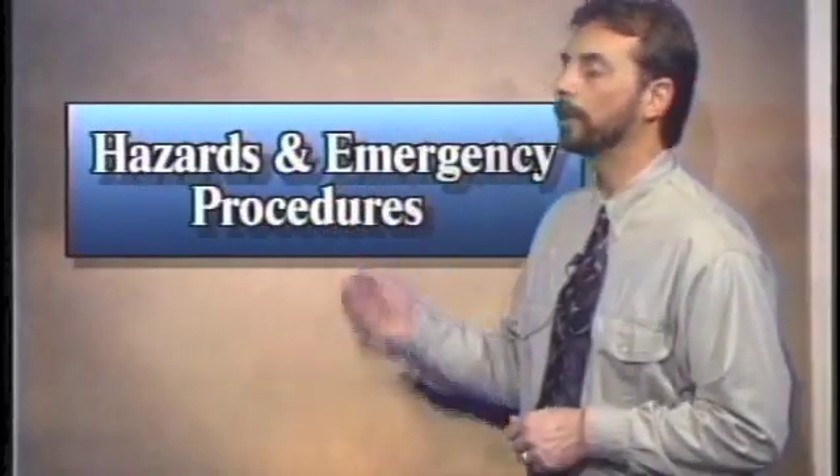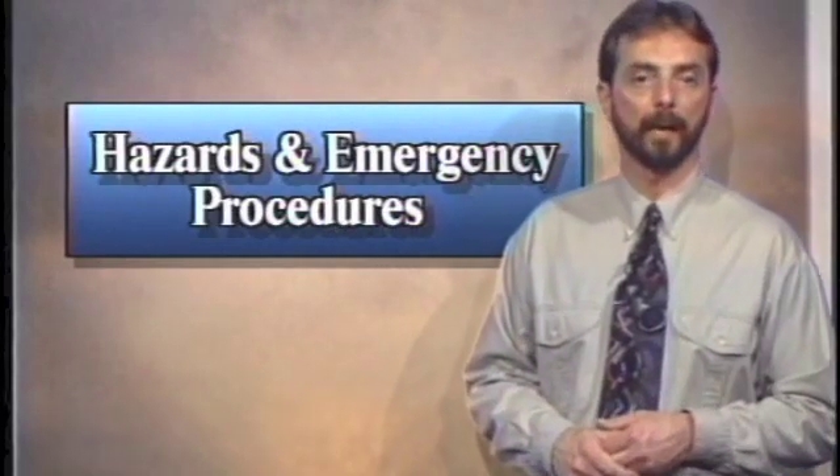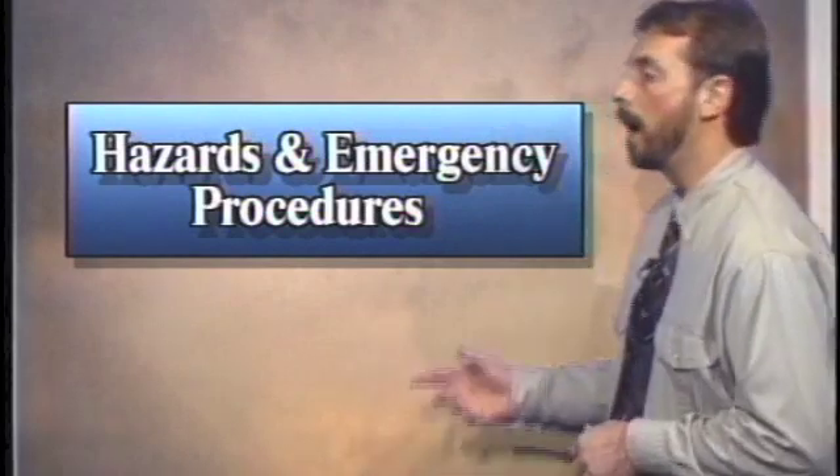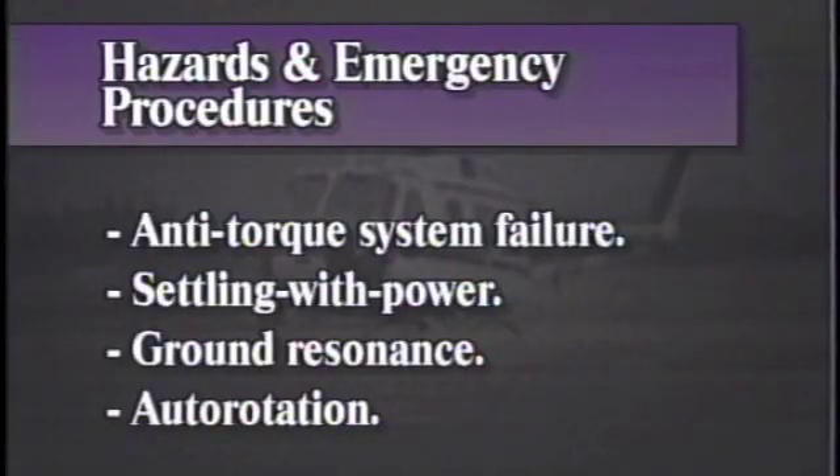We're back in the pilot's lounge to talk about a number of hazards associated with flying helicopters that the airplane pilot never experiences. Among the emergencies unique to rotorcraft are anti-torque system failure, settling with power, ground resonance, and situations requiring autorotation. Let's look at these in more detail.